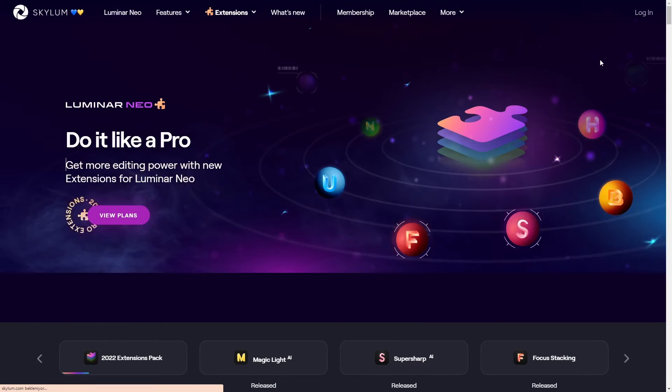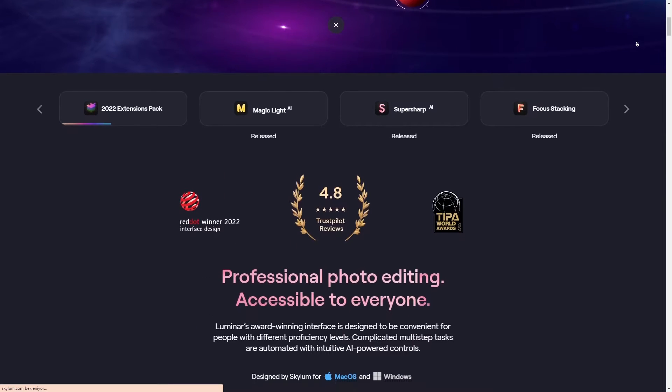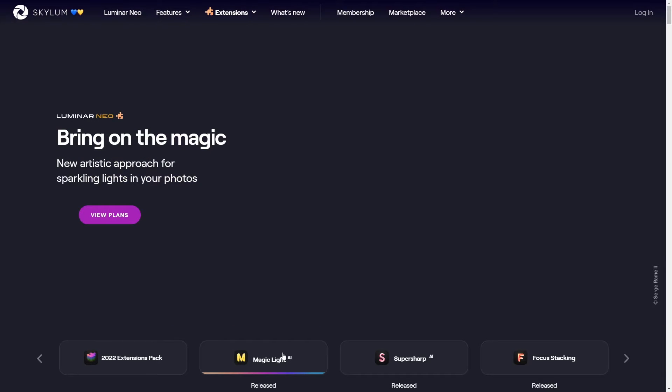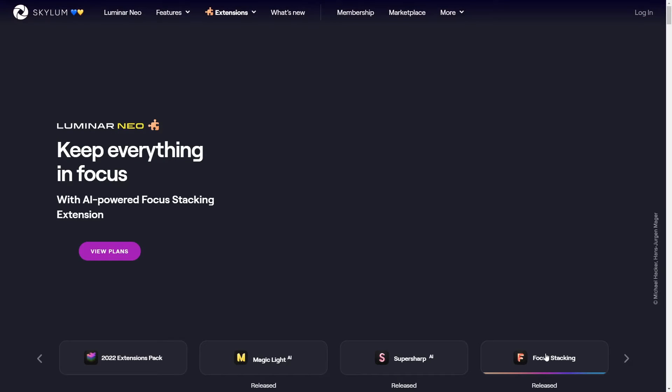I've been playing around with Luminar Neo for a bit, and right off the bat, the user interface — really sleek. It's intuitive, which I like because nobody wants to spend hours figuring out where everything is. When you're looking at color grading, you want precision, and Luminar Neo delivers here with its advanced color controls.